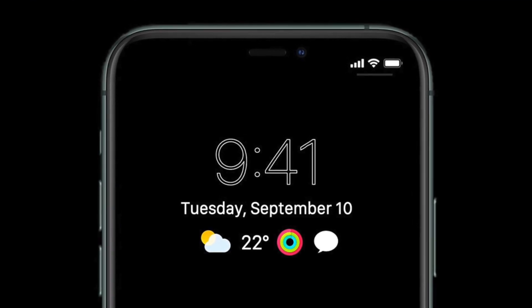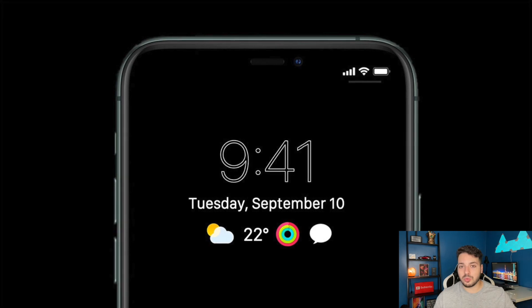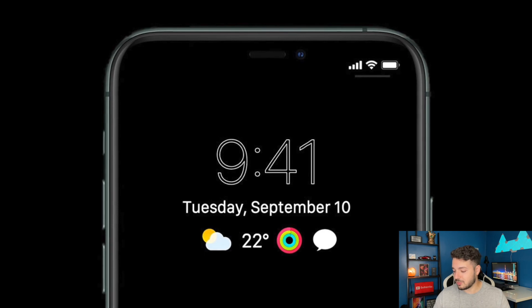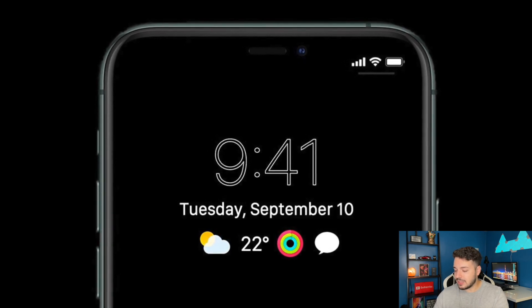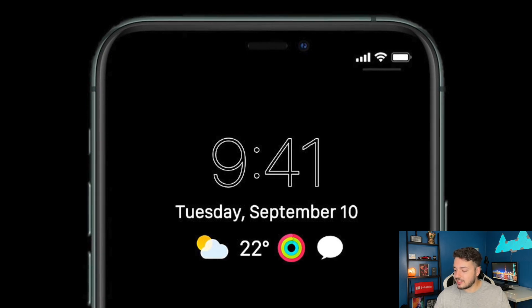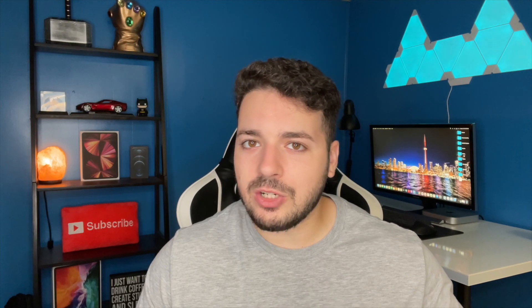The first thing we see here is an image of what the always-on display might look like, and I gotta say that looks really really clean. If it looks anything remotely close to that, I am going to be a happy customer. You can see it's got weather, the activity app, messages, and it just tells you the time and the date. Very basic stuff, but I'm hoping you can customize it — put separate icons, apps that you use more than others, just to make it a little bit more personable.